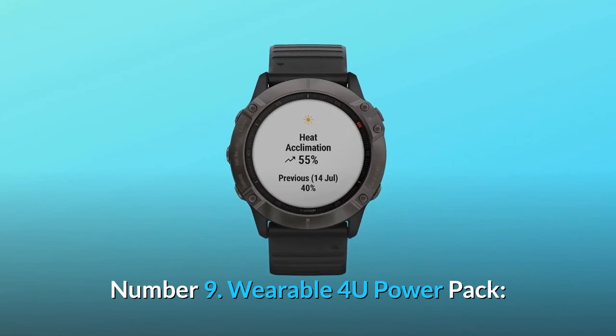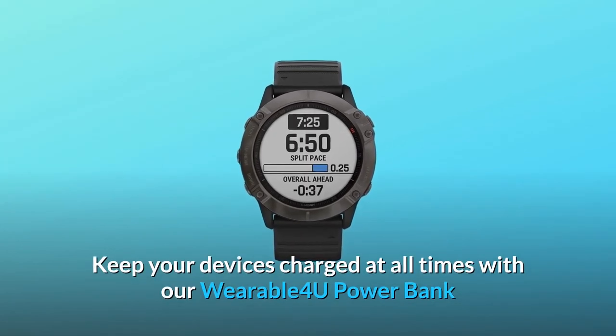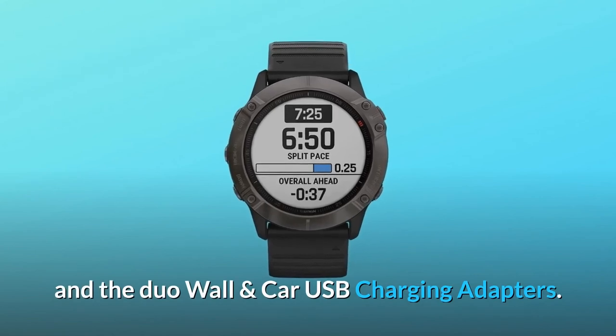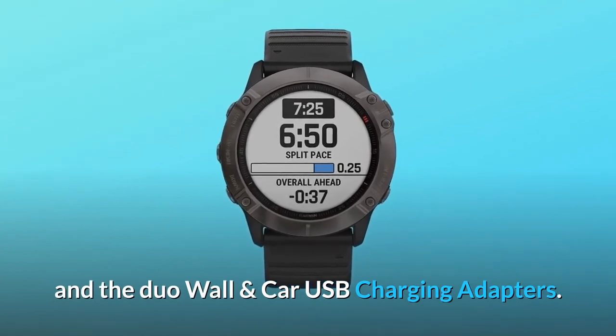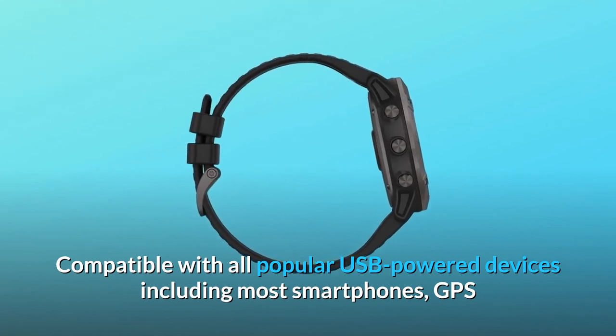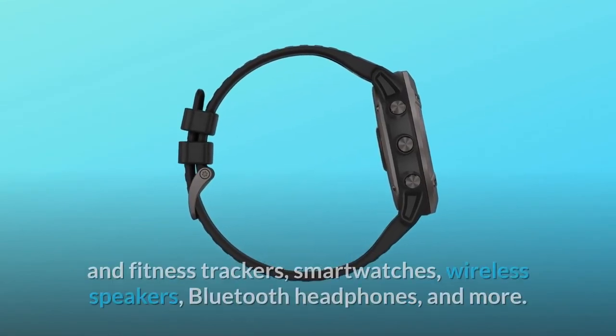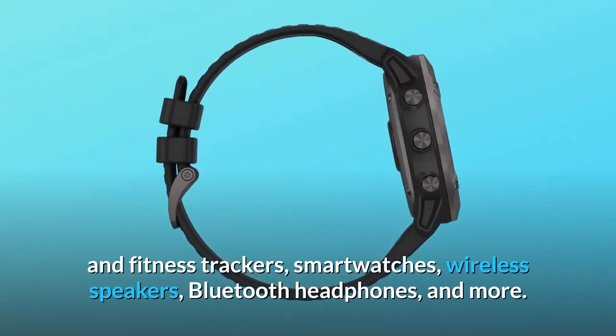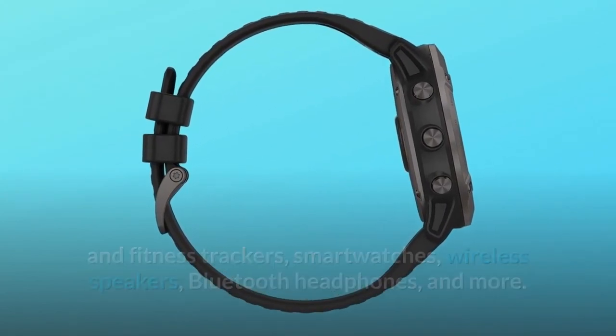Number 9: Wearable 4U PowerPack. Keep your devices charged at all times with the Wearable 4U PowerBank and Duo Wall and Car USB Charging Adapters. Compatible with all popular USB-powered devices including most smartphones, GPS and fitness trackers, smartwatches, wireless speakers, Bluetooth headphones, and more.